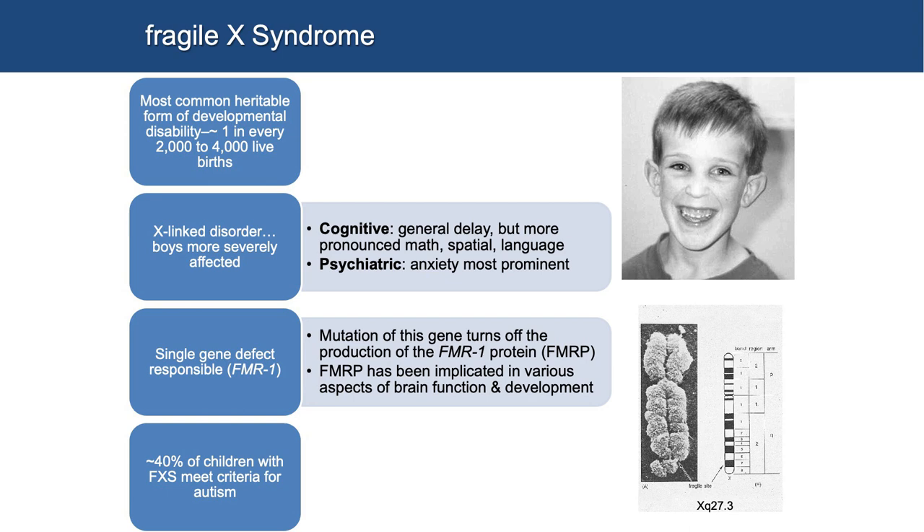It's a single gene defect responsible for Fragile X, discovered around 1991. The mutation of that gene turns off the production of FMR1 protein, also known as FMRP. That particular protein product is very essential — it does essential things like dendritic spine formation and synaptic connectivity. So a decrease in FMRP can have a really large impact in terms of cognition. About 40% of children with Fragile X syndrome meet criteria for autism, so there are very high connections between the two conditions I'm going to talk about.